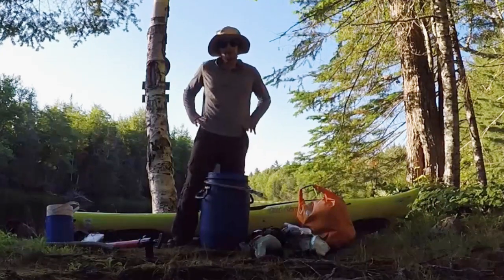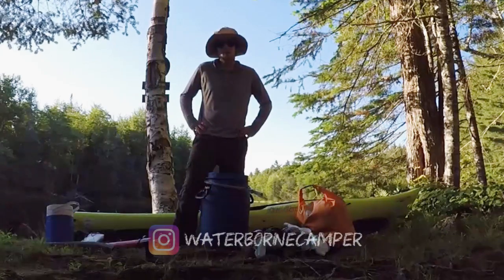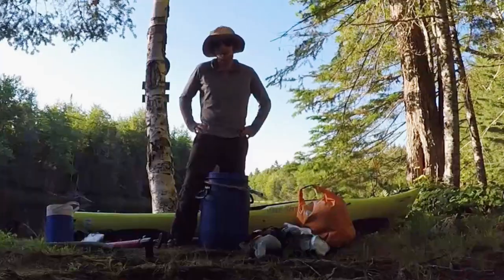So that's it — that's everything I'm bringing with me for a multi-day solo kayak camping trip. Hope you guys enjoyed this video. Don't forget to like, comment, and hit that subscribe button.